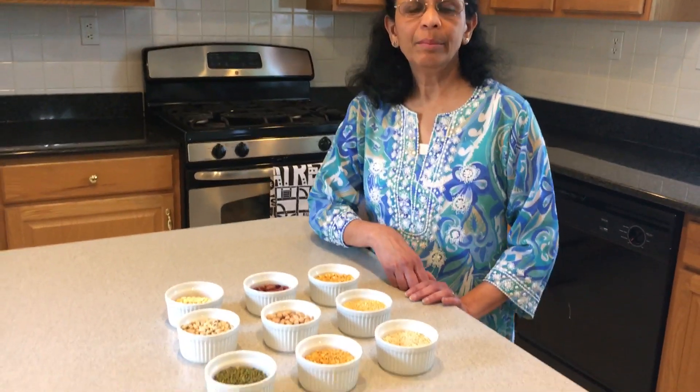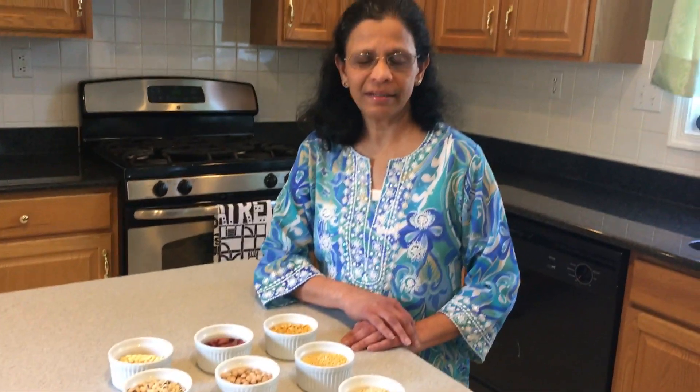Lentils are a kind of legume and grow in pods like pea pods. As you can see, I have a variety of lentils.